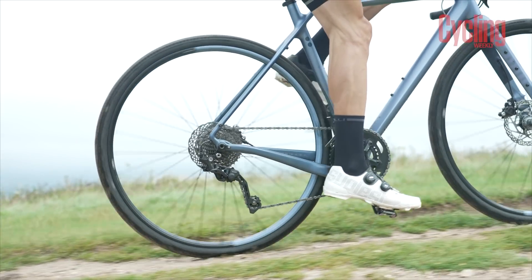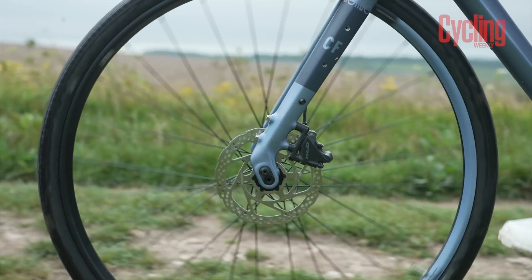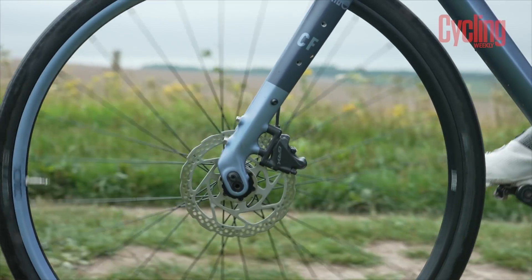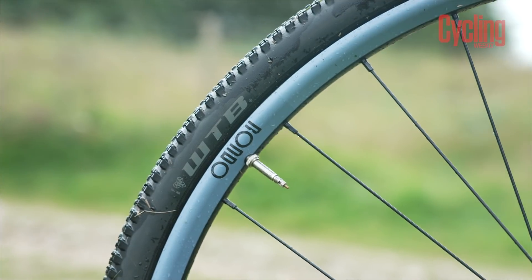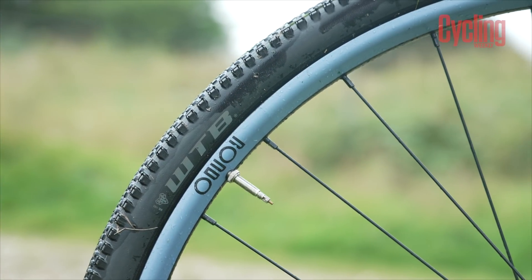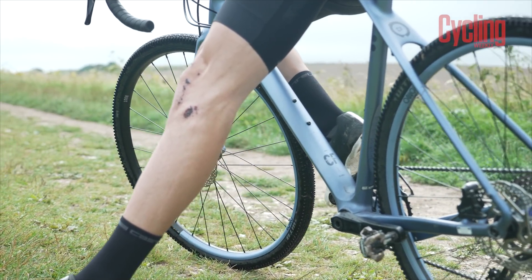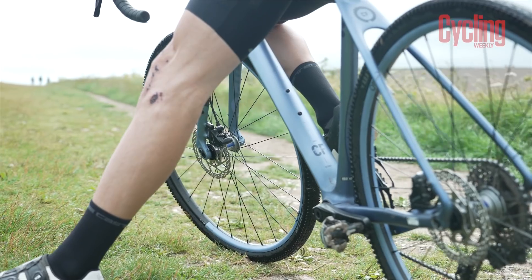We also have a colour-matched wheelset, which to me usually means it looks nice but it's going to be in-house and might not be the best option. Rondo's own wheels have an internal rim width of 23mm — they pump out the tyres quite nicely and are quite modern in that respect — but they feel a little bit heavy and sluggish compared to some of the other wheelsets on test. Not a bad choice, but there are better choices out there.